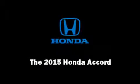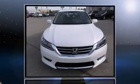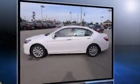Discerning drivers will appreciate the 2015 Honda Accord. This four-door, five-passenger sedan will allow you to take command of the road with confidence. It features a continuously variable transmission, front-wheel drive, and a 2.4-liter four-cylinder engine.